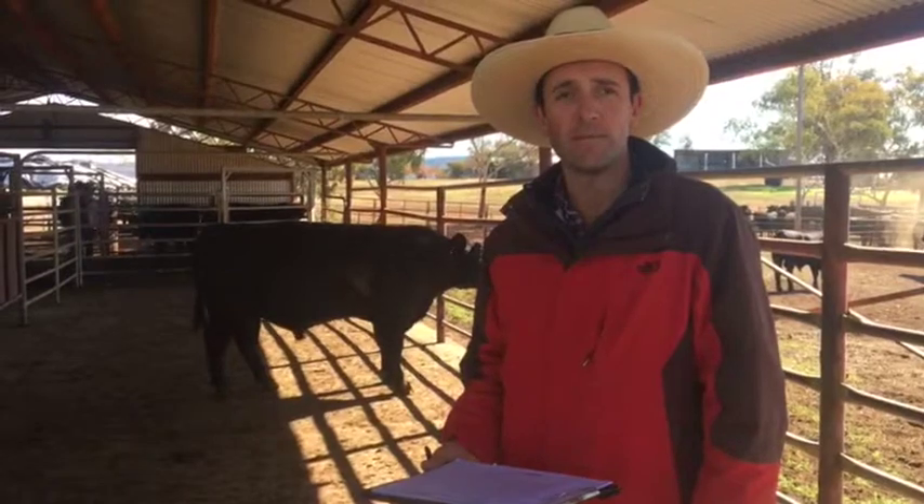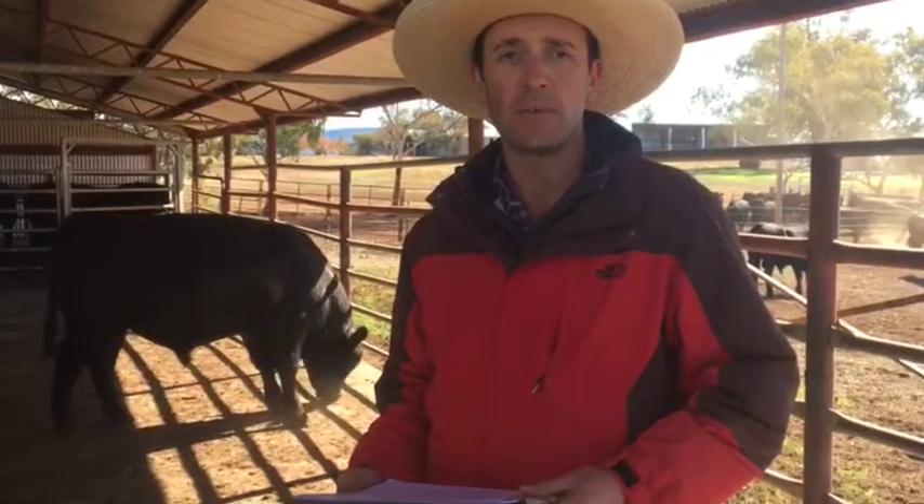I'm an independent assessor, so any of the animals that are deemed inadequate to go into the industry are being culled, and we're giving individual scores for every bull to identify the superior and inferior ones to make sure that everything offered at Booramooka is fit for work.